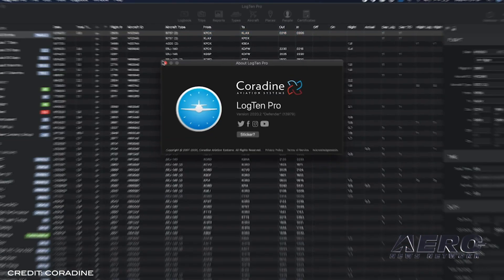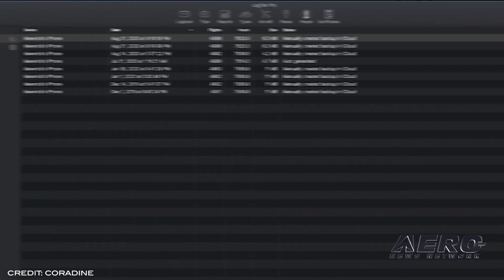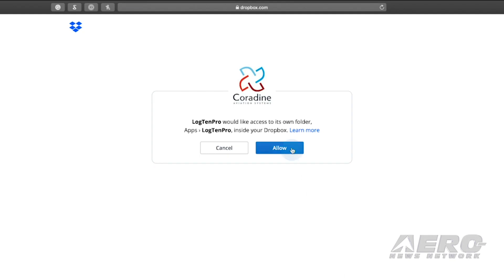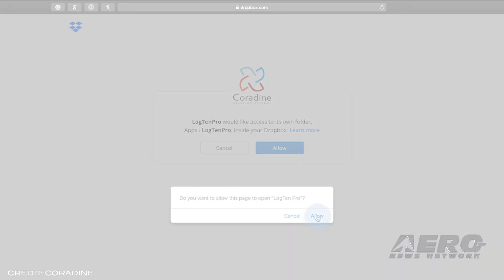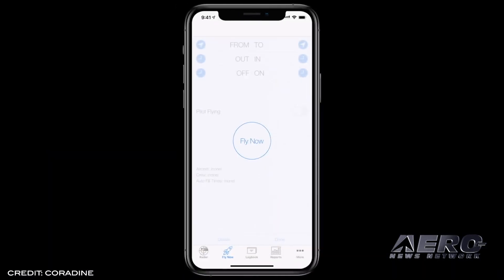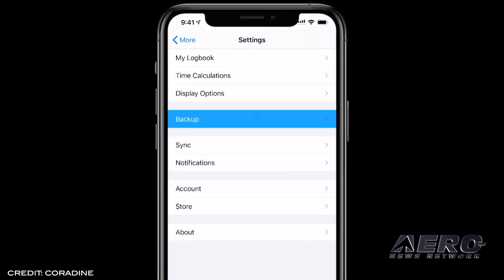Cordyne's next version of their professional pilot logbook software, Log10 Pro, is now ready for Apple devices and alongside backups to the iCloud. Users can now connect their logbooks to Dropbox. Dropbox backups can be quickly created and viewed, and include identifying data like the date, total number of flights at the time of backup, file size, and total flight hours.